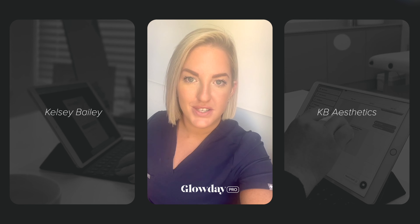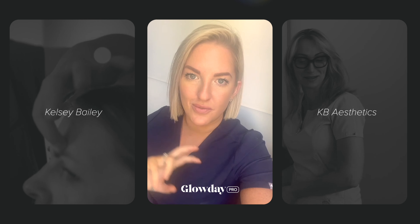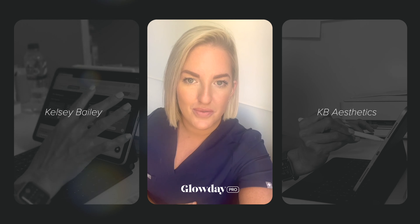Before I had Glow Day, I had two different systems and the admin was outrageous. I was always going back and forth, putting patients on this one and that one to be able to confirm their appointment. Now it's all in one place. Patients have got their own autonomy and they can decide when they want to come in and see what times are appropriate for them.